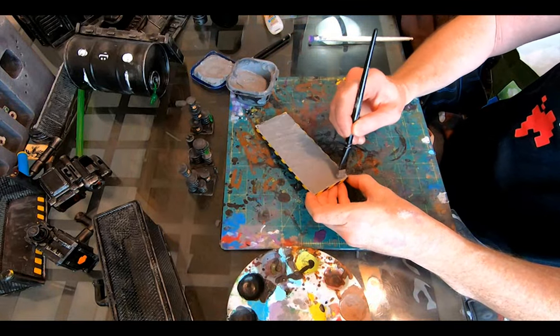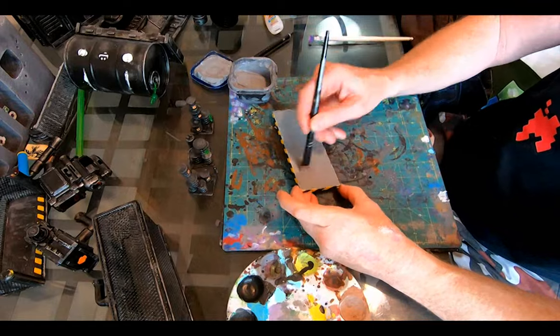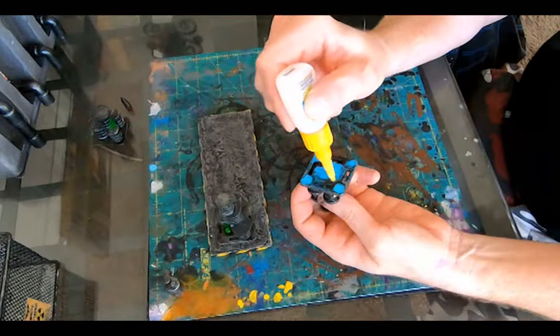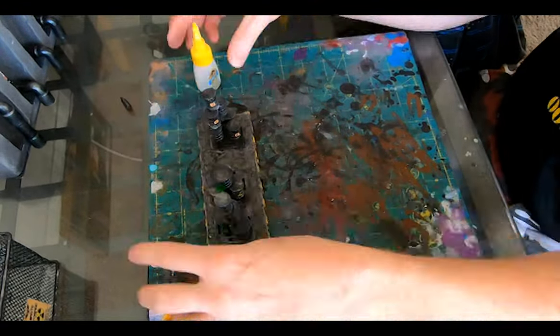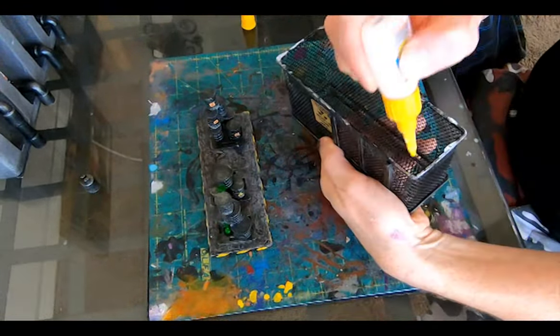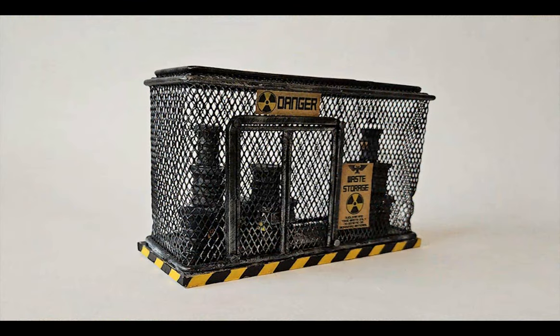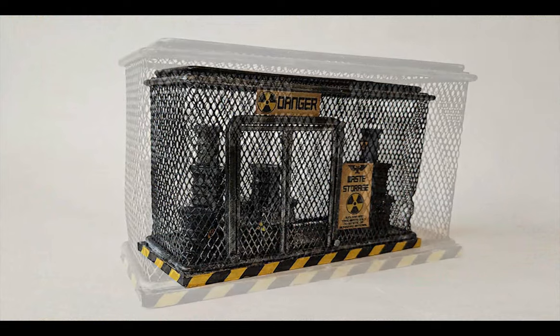You know what, that concrete looks way too bright and clean — let's correct that and add a nice wash of Mellow oil. Much better. Glue the barrels back to the trays, glue the trays back to the base, and glue the wire tray back in place to seal everything in. The toxic waste storage shed — not only repaired and restored but slightly improved as well.